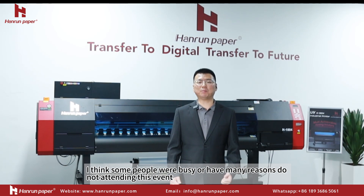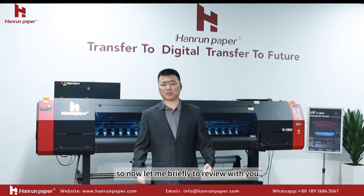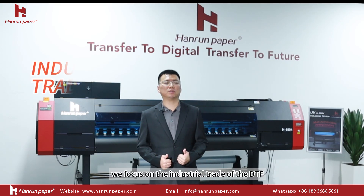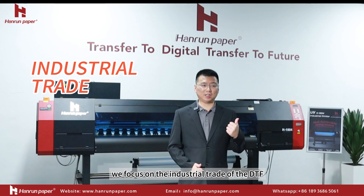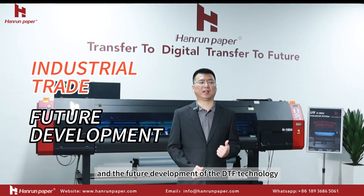I think some people are busy or have many reasons for not attending this event, so now let me briefly review with you. During these meetings, we focused on the industrial trade of DTF and the future development of DTF technology.